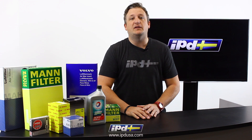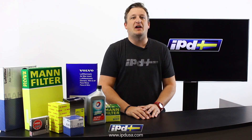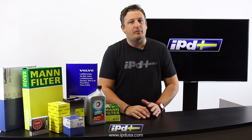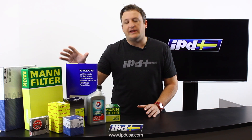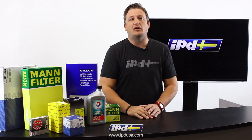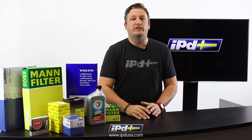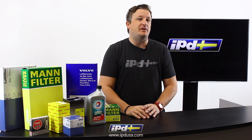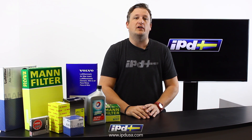By replacing these products and performing basic maintenance and working with IPD, we're here to help you maximize fuel economy, function, and performance. So make sure and take advantage of these high-quality items at a discounted price. And for the past 55 years, IPD has been here helping support our wonderful Volvo customers.